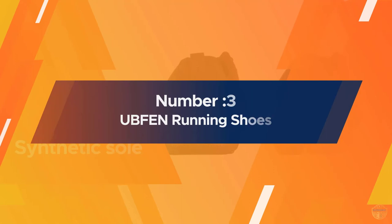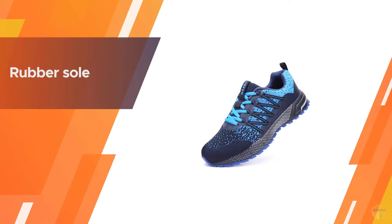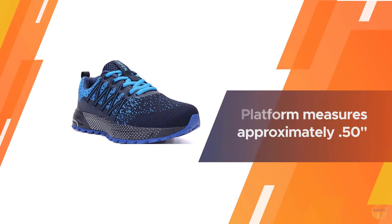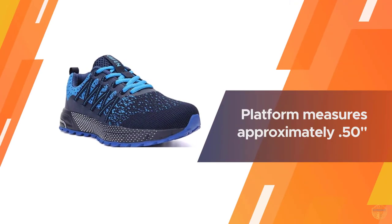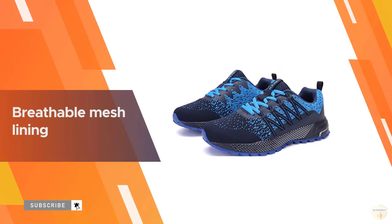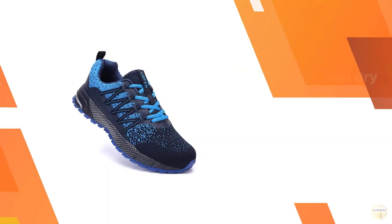Number three: UBFEN running shoes. UBFEN is a professional shoe export enterprise specialized in all kinds of shoe development and production. All products comply with international quality standards and are appreciated in markets throughout the world. They aim to offer products with high quality and good service.